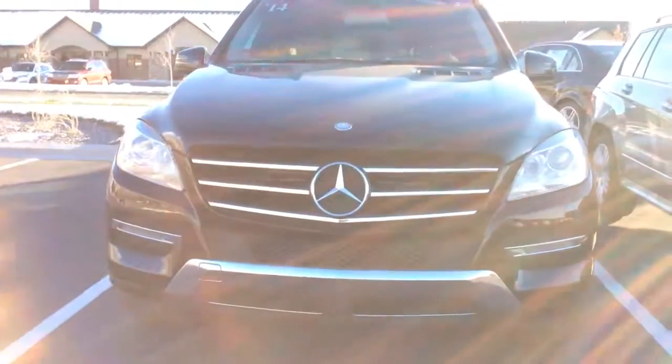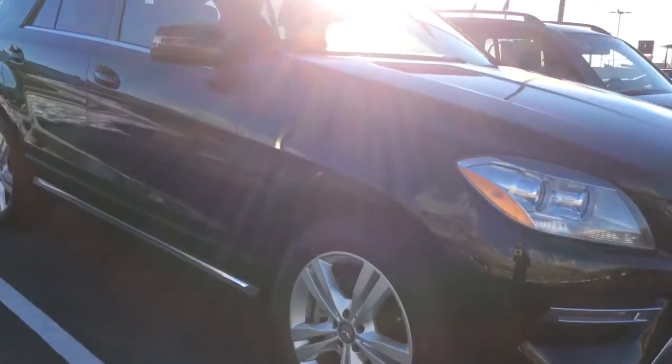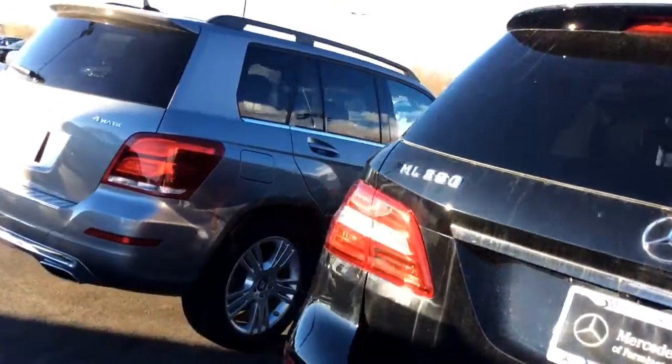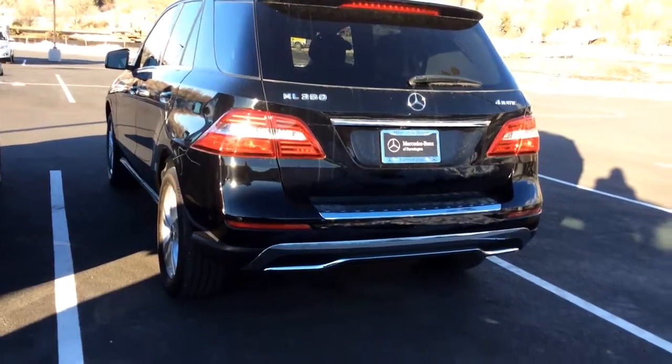Hey, this is Jessica at Mercedes-Benz of Farmington. I wanted to send you a quick video of the 2014 E-Class that you had inquired on. It is here. It is certified, so it does come with extended coverage, and it has gone through a full extensive service and inspection.